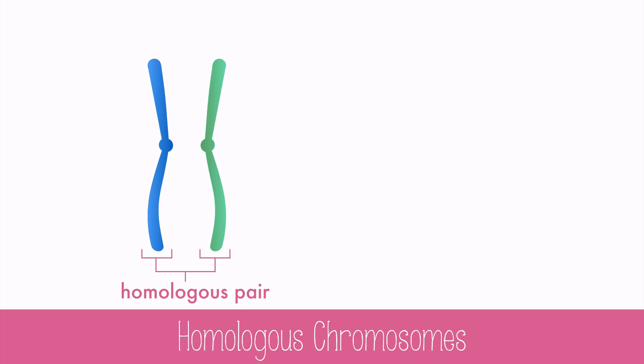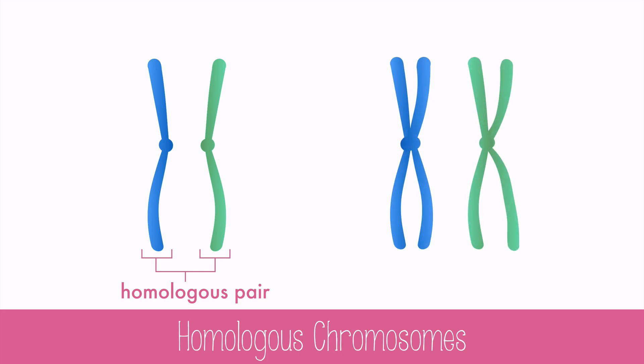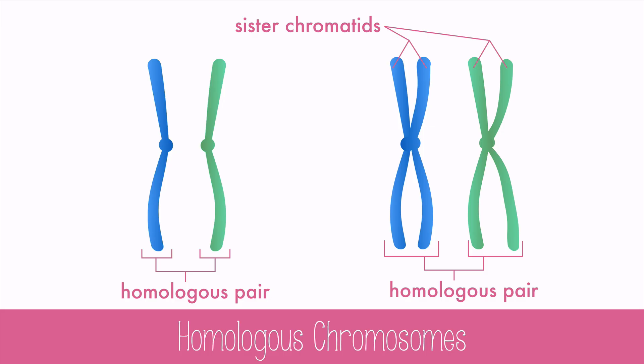But remember, before cell division of any kind can occur, a copy needs to be made. Once these chromosomes duplicate, they're still called a homologous pair. But there are four sister chromatids that, when separated, are four chromosomes. The centromere is the adhesion point for the sister chromatids.